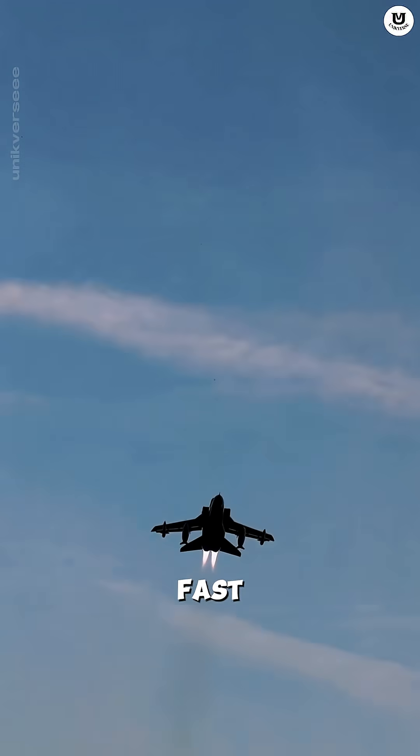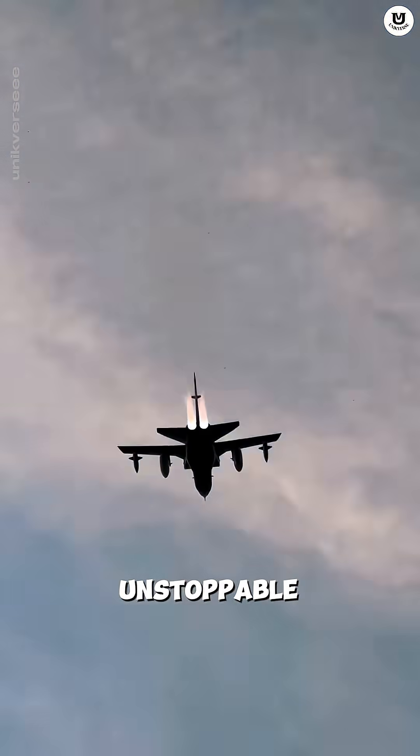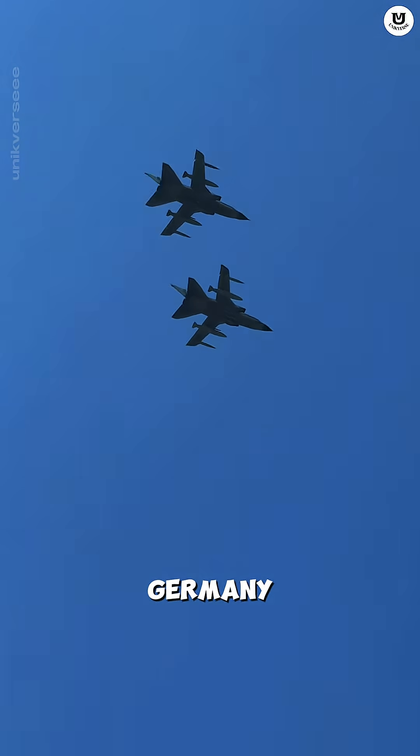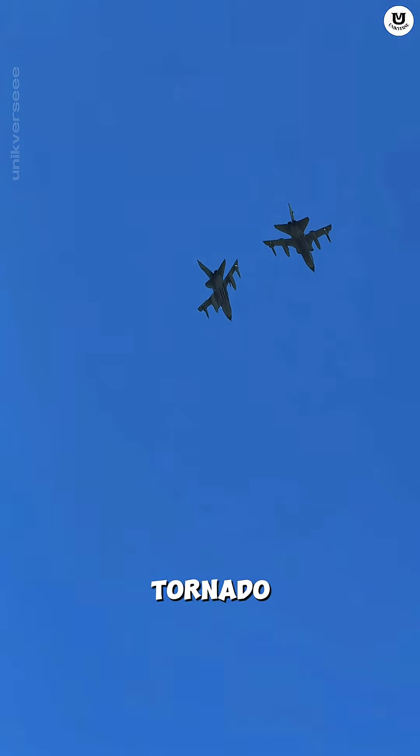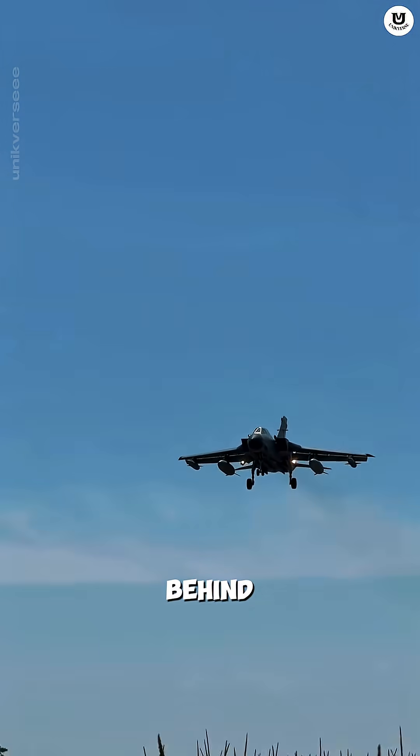This jet is incredibly fast and stable at low altitude, making it nearly unstoppable. Developed jointly by the UK, Germany, and Italy, the Tornado is a combat interdictor — a jet designed to strike deep behind enemy lines.